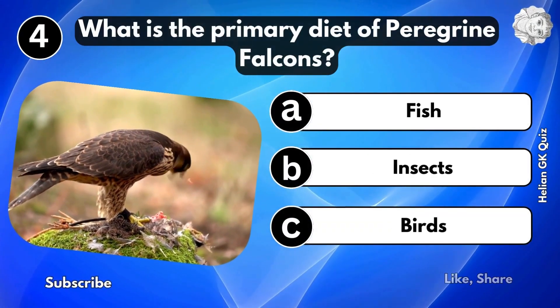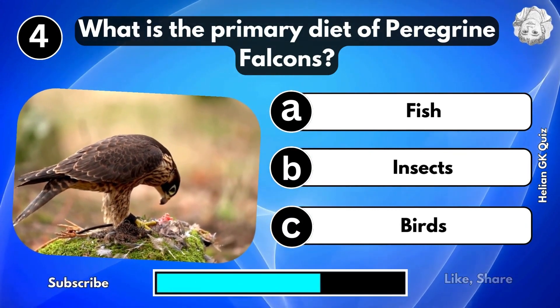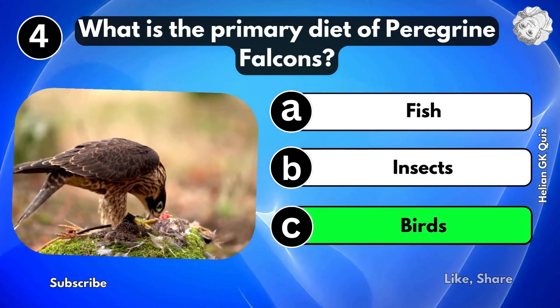What is the primary diet of peregrine falcons? Birds.